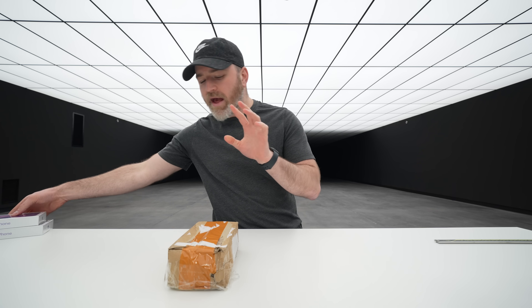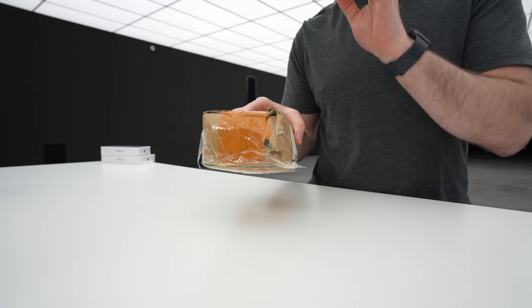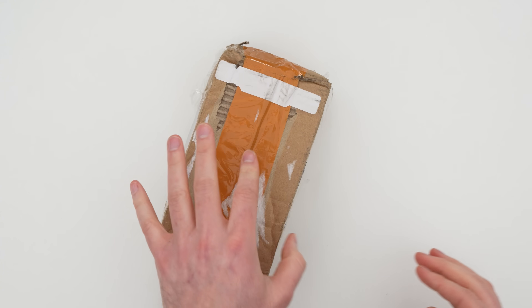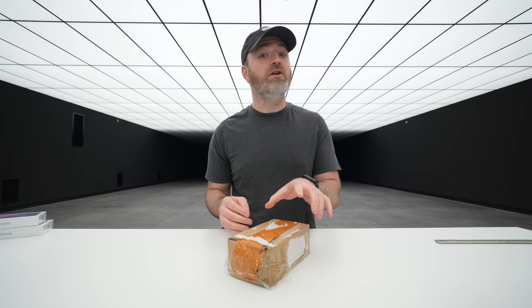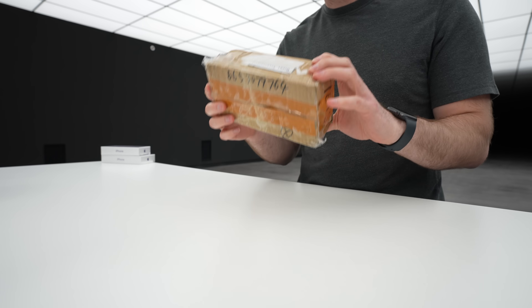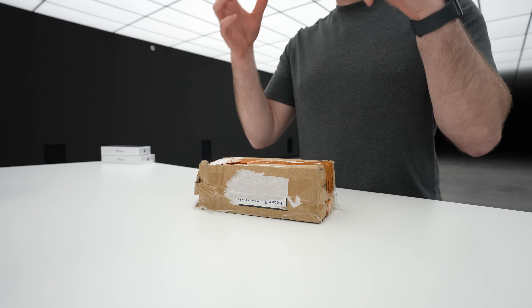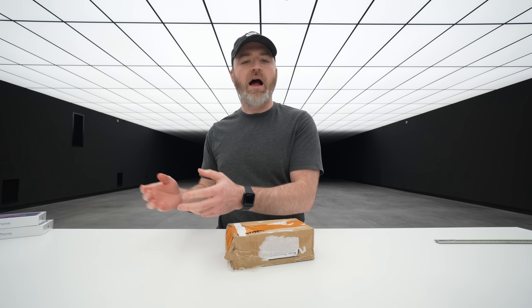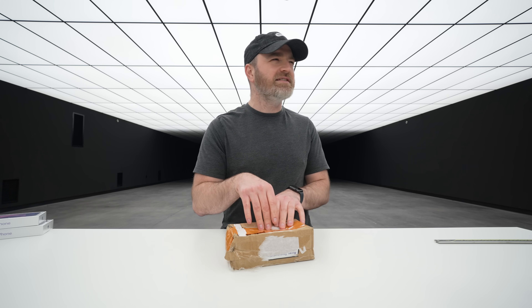Good luck everyone. Today we have something very special — this came all the way from China and just showed up here. When you see this type of tape on top, you're in for something special because it came a long way. Inside this package supposedly is the closest, best look yet at the next generation iPhone — the iPhone 13.